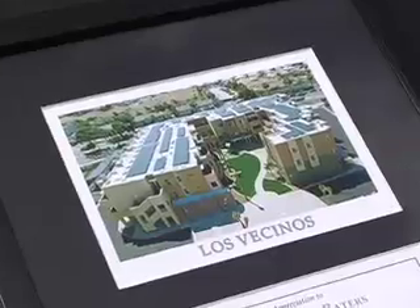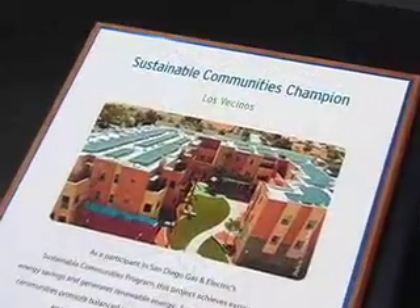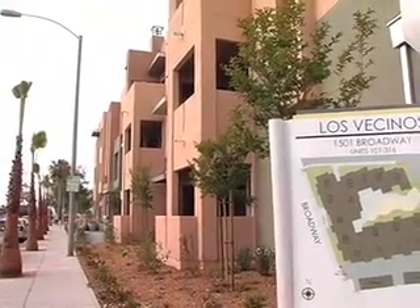Los Vecinos is Spanish for 'the Neighbors.' It is a 42-unit project with a mixture of one, two, and three bedrooms. We estimate that the extra cost of going green — and that's everything included — was approximately one to two percent of the total project cost.